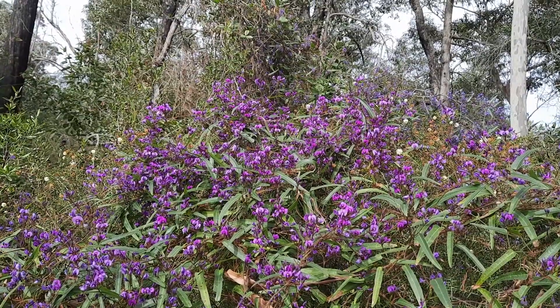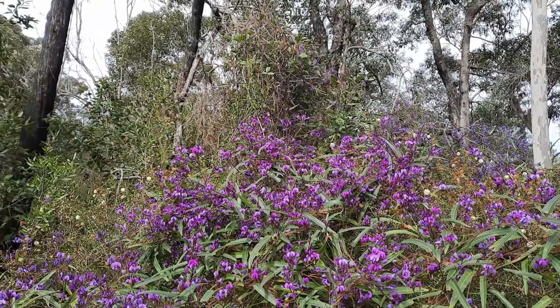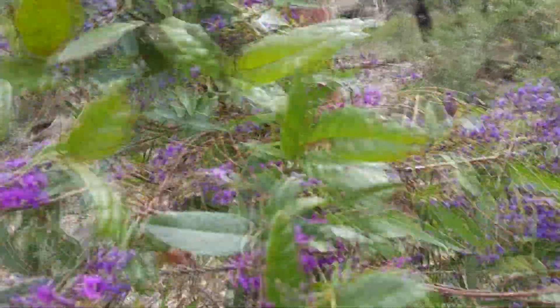Hardenbergia is easily grown from seed — using the boiling water treatment on the seeds will ensure a higher germination rate. You can strike cuttings on new season growth; however, this should only be done for horticultural purposes and avoided for environmental restoration works.